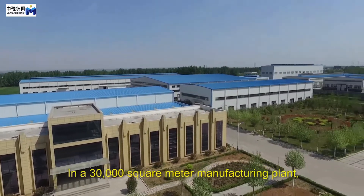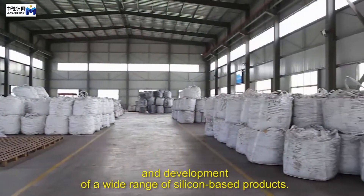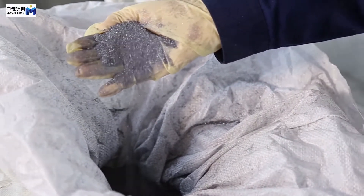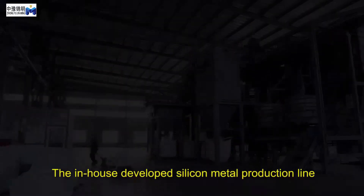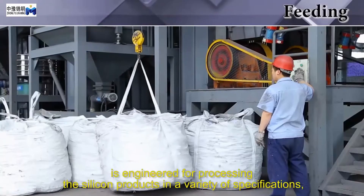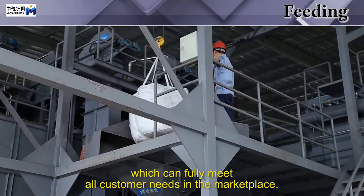In a 30,000 square meter manufacturing plant, we devote ourselves to research and development of a wide range of silicone-based products. The in-house developed silicone metal production line is engineered for processing silicone products in a variety of specifications, which can fully meet all customer needs in the marketplace.